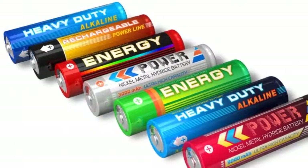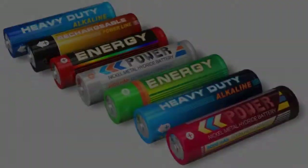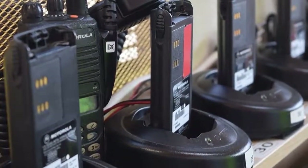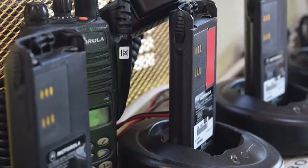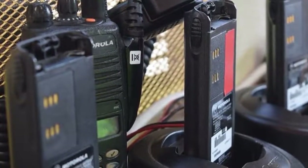A battery conditioner requires a power source, such as an AC outlet, but uses only pennies of electricity every month. Some companies also offer photovoltaic-powered variations to be used in locations where electrical power is not available, including on an airfield tarmac or dock.